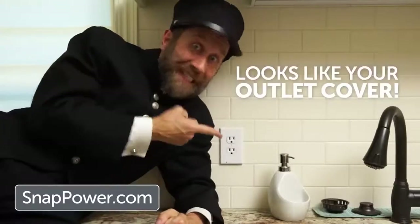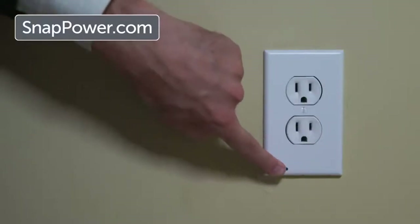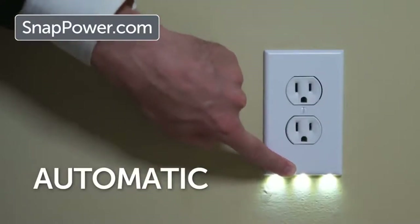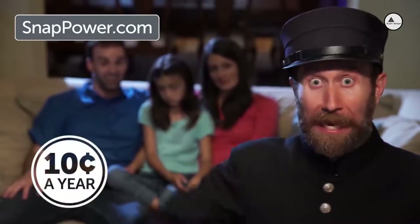And because it looks exactly like your existing outlet covers, you don't even notice it's there until you need it. The light sensor turns the LED lights on automatically in the dark, so there's no trouble turning them on every night or off in the morning. And for all this ease, you'll pay just ten cents of energy for the entire year!